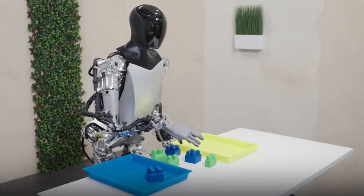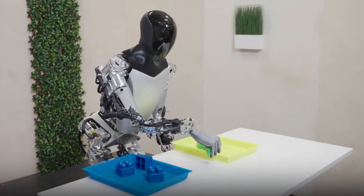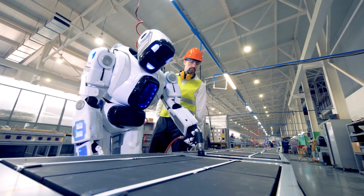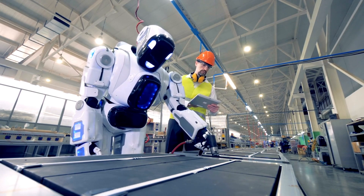The goal was to create a robot capable of executing dangerous, tedious, or repetitive tasks that humans might find challenging. These tasks ranged from mundane chores like grocery shopping to more perilous activities, such as handling toxic waste or working in factories.